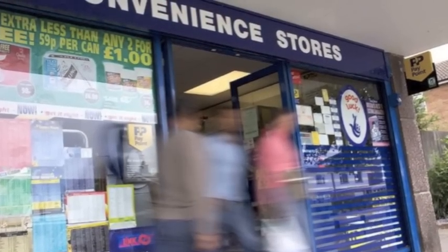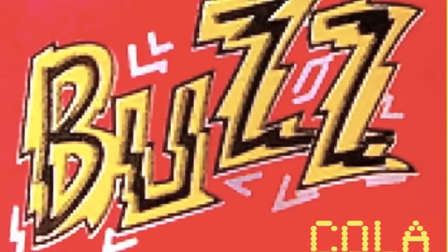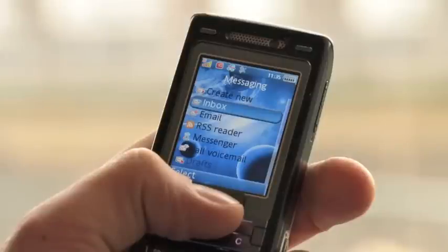The iMovo service is available at all 23,500 paypoint locations across the UK today. The voucher in this demonstration is for a free can of a fictional soft drink and is distributed, in this case, by text message.